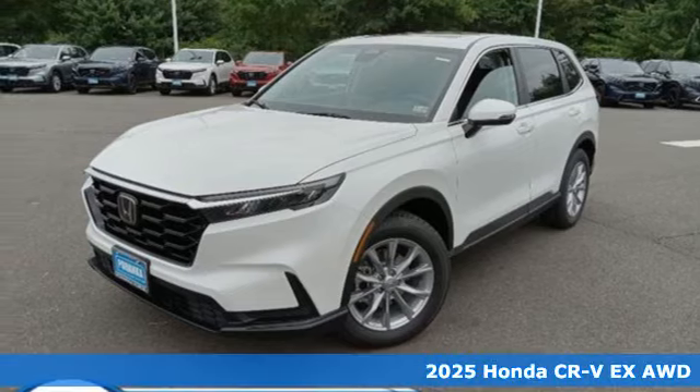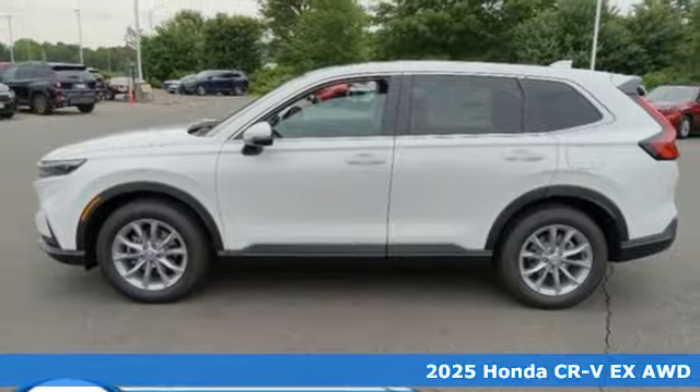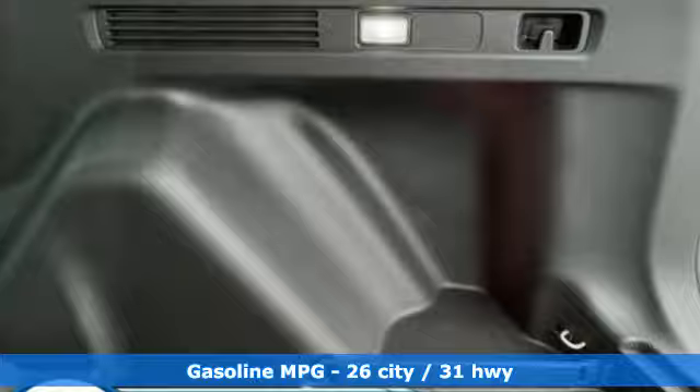It's a new 2025 Honda CR-V. Check out this CR-V's fuel efficiency numbers, safety measures, and cargo capacity — and you'll be glad to drive it for the long haul.